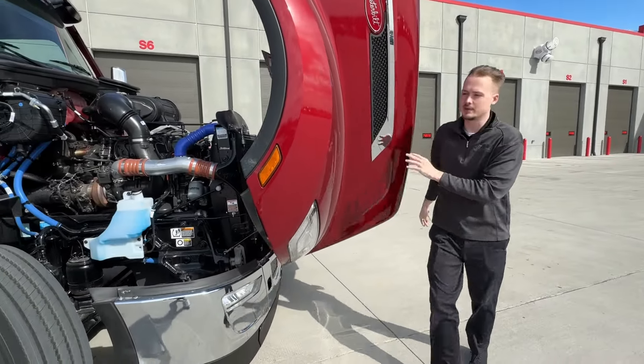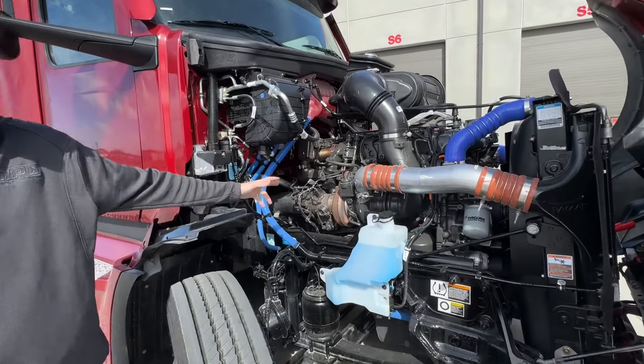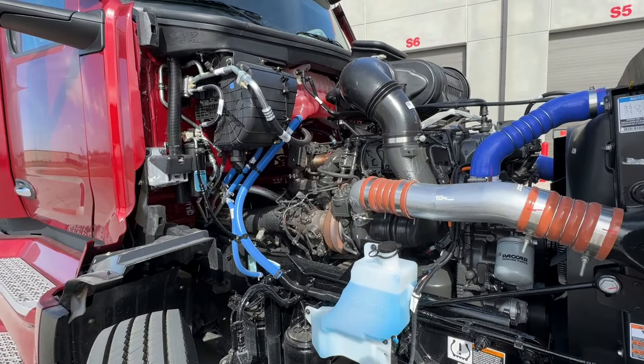Starting out under the hood, we've got the 510 horsepower, 1850 torque PACCAR MX-13 engine backed by the 12-speed PACCAR automated transmission.